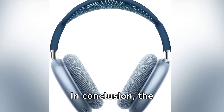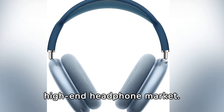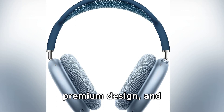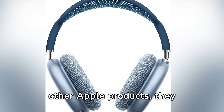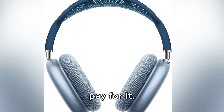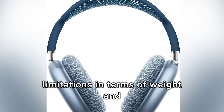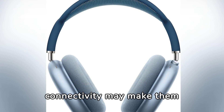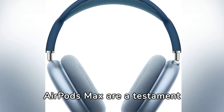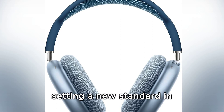In conclusion, the Apple AirPods Max are a bold proposition in the high-end headphone market. With impressive sound quality, premium design, and excellent integration with other Apple products, they are an attractive option for audio enthusiasts who seek the best and are willing to pay for it. However, their high price and certain limitations in terms of weight and connectivity may make them not the ideal choice for everyone. Ultimately, the AirPods Max are a testament to Apple's commitment to innovation and quality, setting a new standard in luxury headphones.